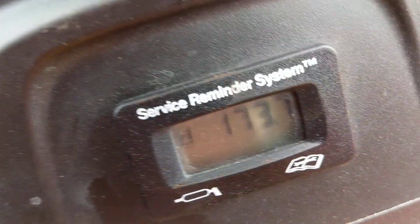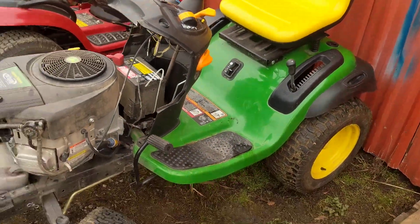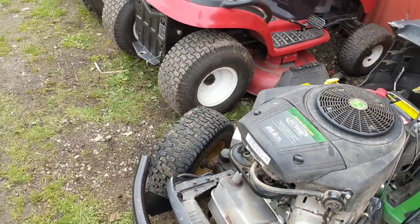It runs just great. This one's got — right there — 173 hours on it, and it looks like the customer does take good care of it. It's nice.